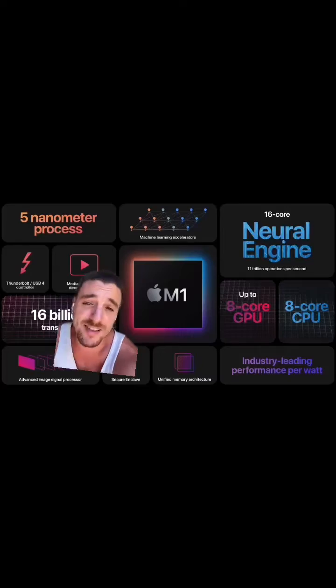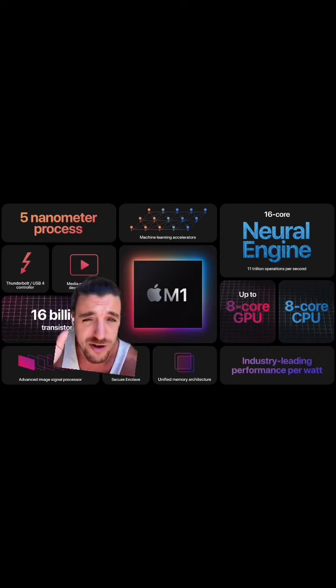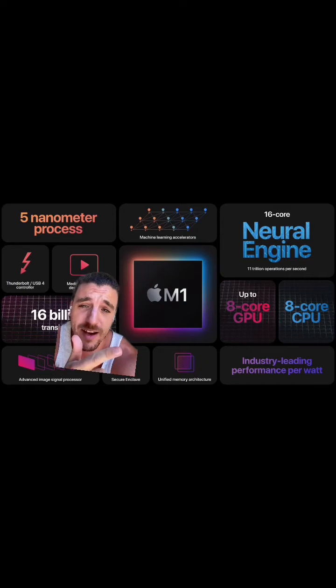8 gigs is way too little, and 16 gigs allows you to handle multiple applications with multiple tasks all at once. Next up is your CPU. You don't really have much choice when buying a Mac, and that's okay because it kind of eliminates all the frustration trying to figure out which one's better. The M1 and M2 line of chips are really amazing with Apple, and they are perfect for a graphic designer.